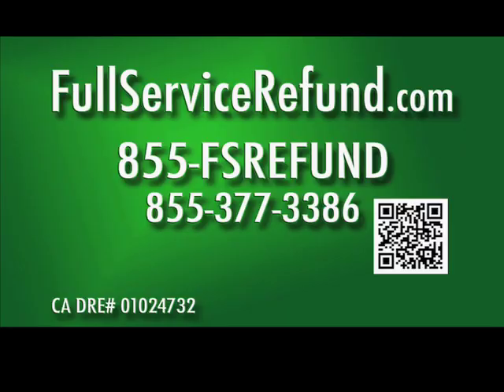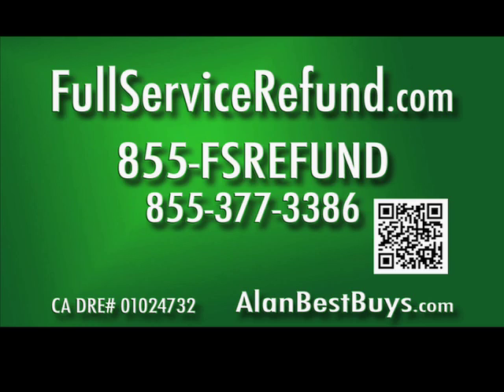If you sell and buy at the same time, you get even more money — potentially a 100% commission rebate. When you narrow down your search and find a home you're interested in, you receive at least 1% back of the purchase price. The website is FSRefund.com. 855-377-3386. This is proof that time is money.